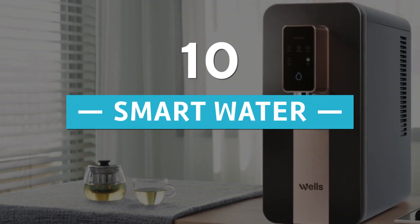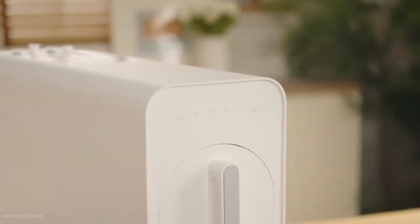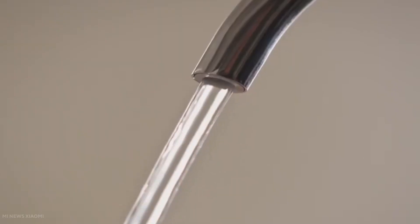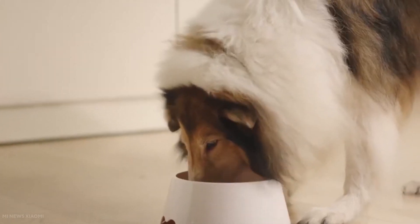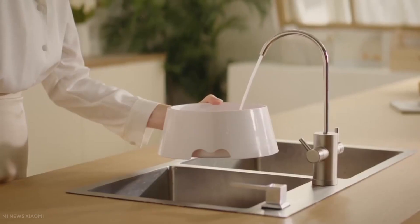Number 10: Smart Water. Interestingly, there are few resources dedicated to water management, even though it is one of the most significant waste streams in the United States. Some are recommending strategies to better manage water usage and waste, while others are assisting us in determining whether or not water is safe to drink.